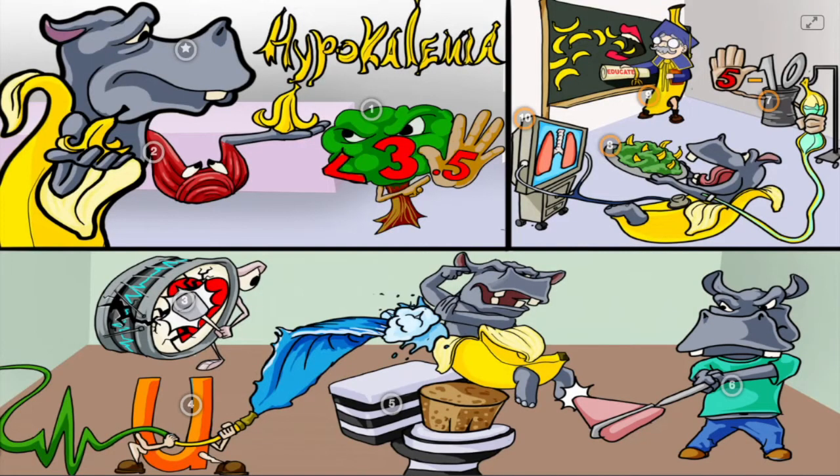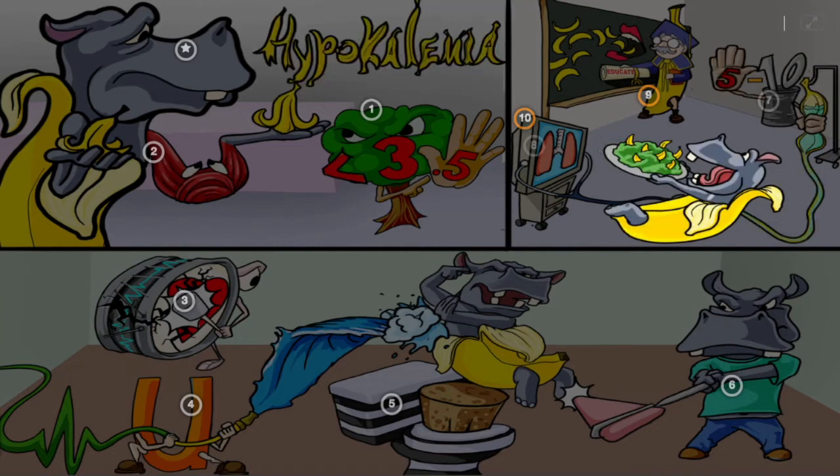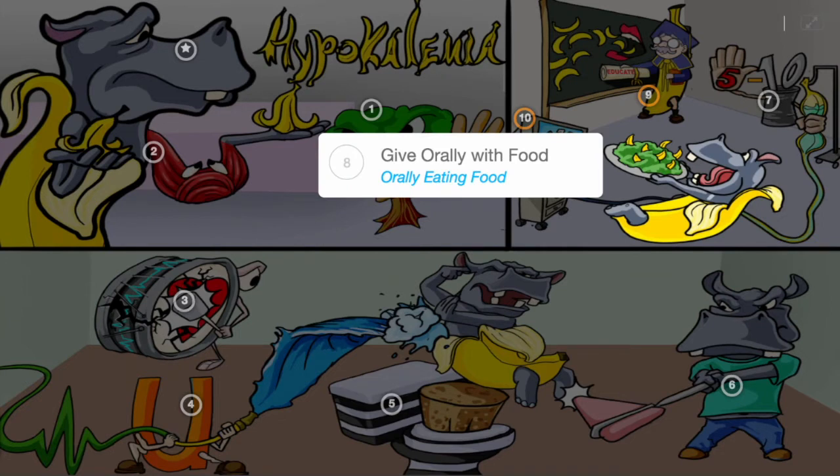Interventions for hypokalemia include IV potassium infusion at 5 to 10 milliequivalents per hour at a recommended maximum, the IV banana infuser with the 5-hand and 10-tin. IV potassium shouldn't exceed 20, as this can lead to vessel necrosis. Potassium medications can also be given orally with food, the hippo leaving the detention center orally eating food.